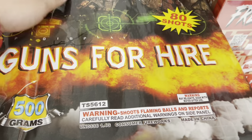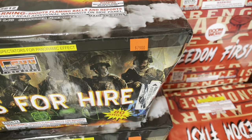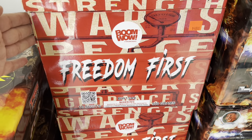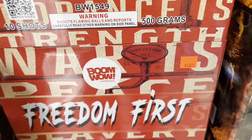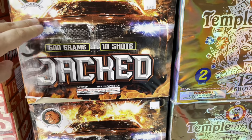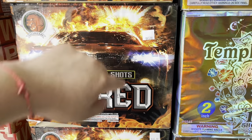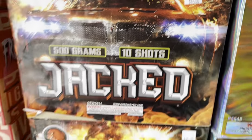As you can see they have quite the selection. We're going to start over here with the T-Sky cake — 80 shots, Guns for Hire, 500 gram cake, price tag 79 dollars for 80 shots. Boom Wow Freedom First — 500 gram, 10 shots, 48 dollars. Big D's carries Duremi brand — one of the only places in Pennsylvania that carries it. Duremi Jacked — 10 shots, 45 bucks.